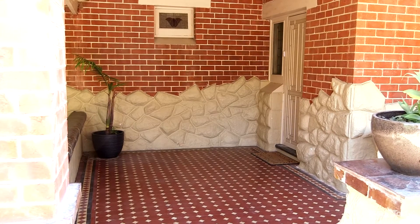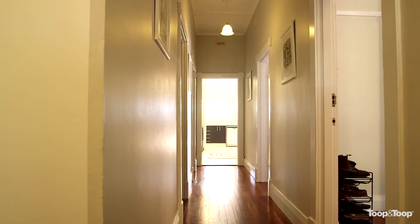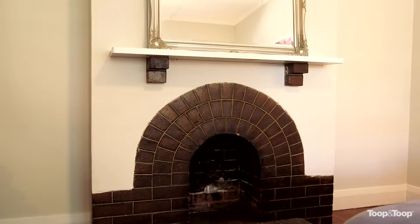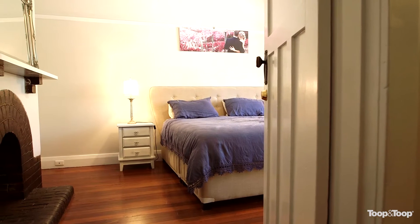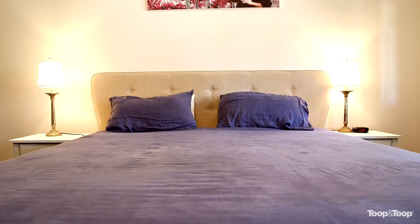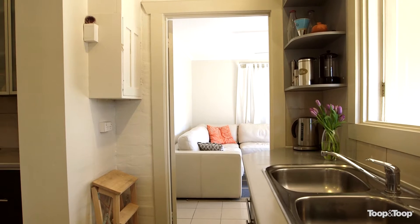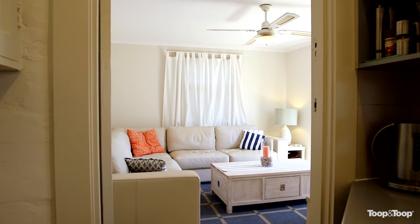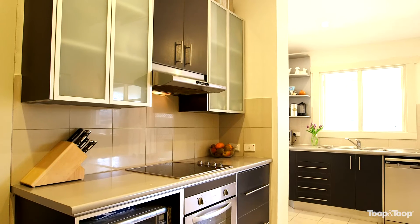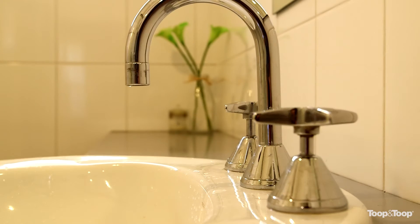This beautiful character bungalow. We've got beautiful polished floorboards, high decorative ceilings. We've got fretwork throughout and fireplaces. The home itself offers four bedrooms, plus a formal lounge room, plus a beautiful sun-filled family room that opens out through French doors to the backyard. You've got an updated, big open-plan kitchen, an updated bathroom, two toilets, and four bedrooms.